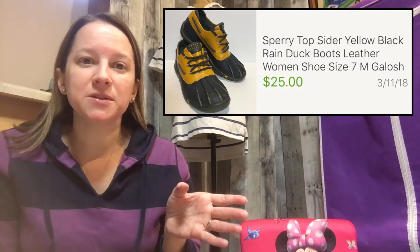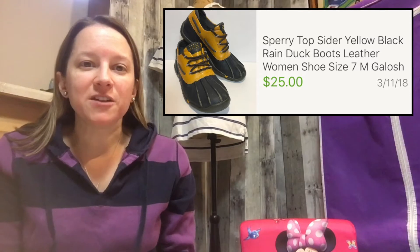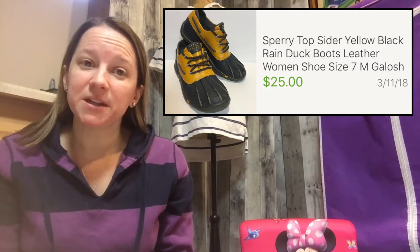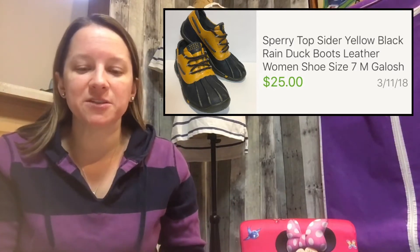The next pair I just recently bought — these are Sperry yellow duck boots, like a rain galosh boot. I paid $5.96 and sold them for $25. The leather toe part was really beat up, so I was surprised they got that much.